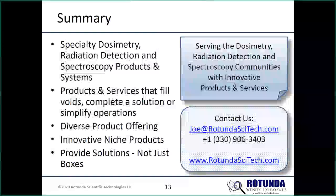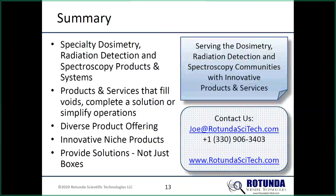To summarize: our real focus is on specialty dosimetry products, radiation detection and spectroscopy products and systems. We want to serve and fill voids that aren't being filled by anyone else, offering a diverse product portfolio without straying too far from our core knowledge and capabilities. We don't just want to provide a box — we want to provide a solution. Our motto is: serving the dosimetry, radiation detection, and spectroscopy communities with innovative products and services.